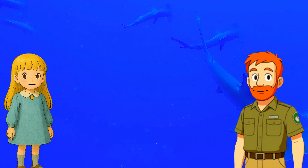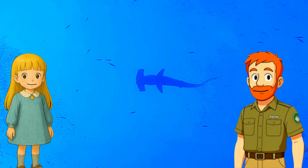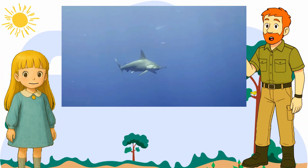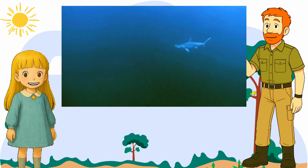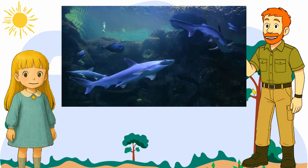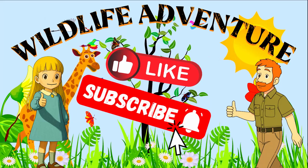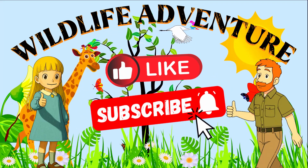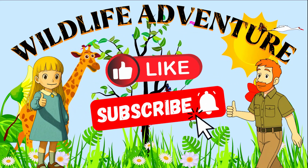Oh, that's so sad — what can we do? We can help by learning about sharks, keeping oceans clean, and telling others why they matter. Hammerhead sharks are strong, smart, and one of a kind — they're like ocean superheroes! Thanks for watching. If you found this interesting, please subscribe to the channel for more great content, and please like this video!